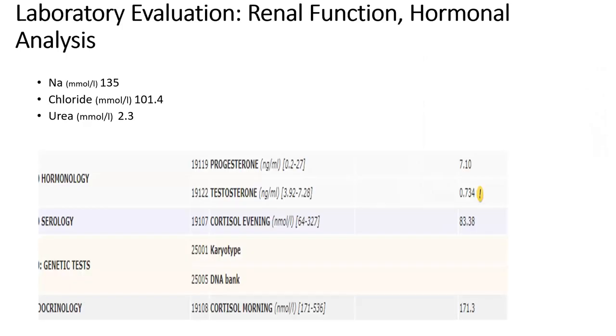The preliminary lab evaluation showed a basically normal urea, renal function tests, and urea and electrolytes. We had progesterone, testosterone, cortisol — morning and evening — all within range, with a lower testosterone compared to standard.